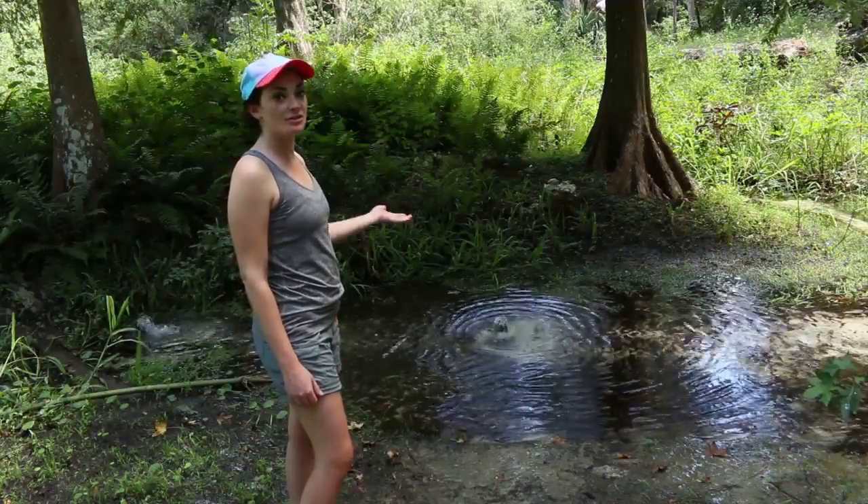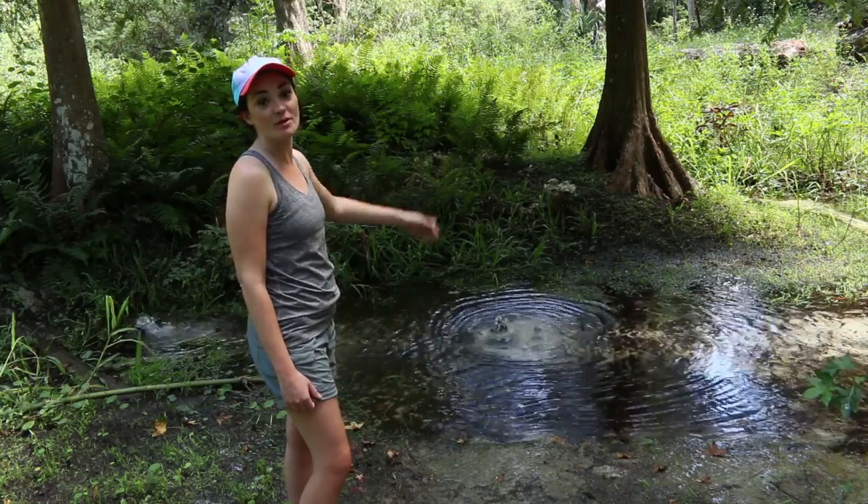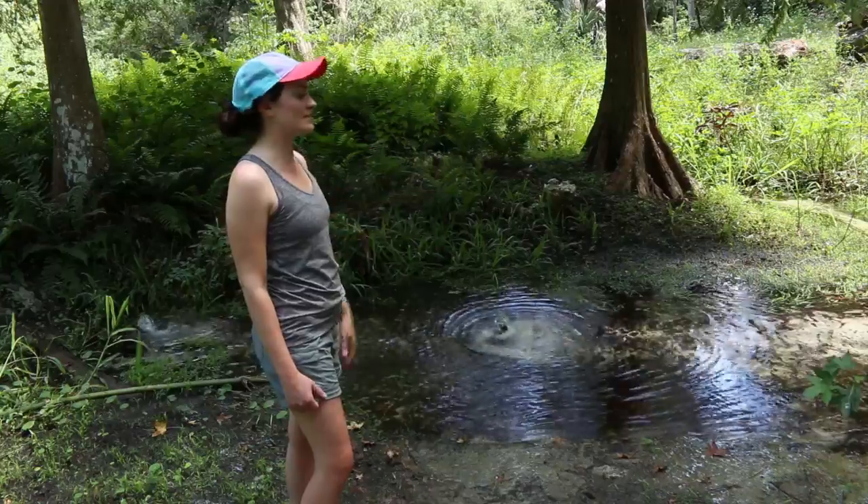We made it to the bottom of the ravine trail, and as you can see there's lovely groundwater flowing up to the surface. And it's really cool because there's even minnows swimming inside of the water stream.